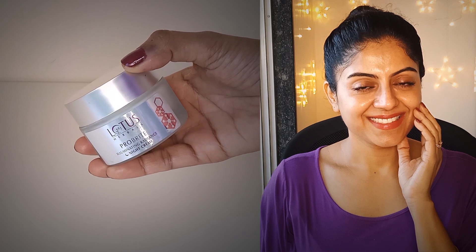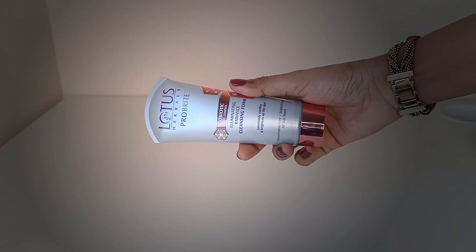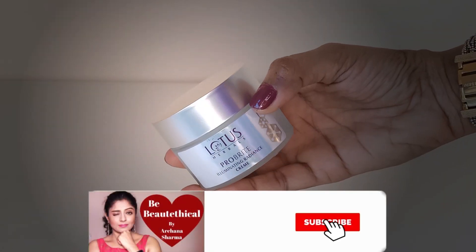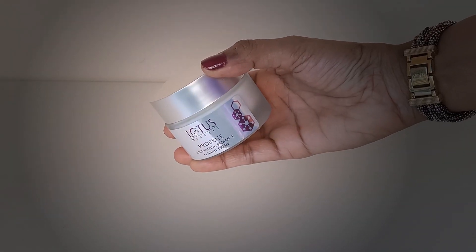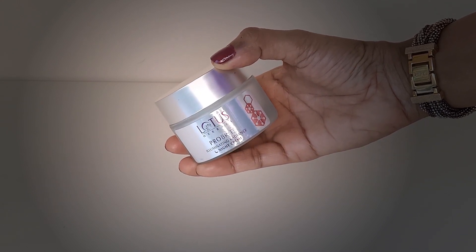In this video, we are talking about the Lotus Herbals Pro-Bright Perfect Radiance Regime. I am going to show you all the three products in the regime. This range includes the Pro-Bright Illuminating Radiance Cleansing Foam, the Pro-Bright Illuminating Radiance Cream, and the Pro-Bright Illuminating Radiance Night Cream. Let's talk about the Illuminating Radiance Cleansing Foam first.